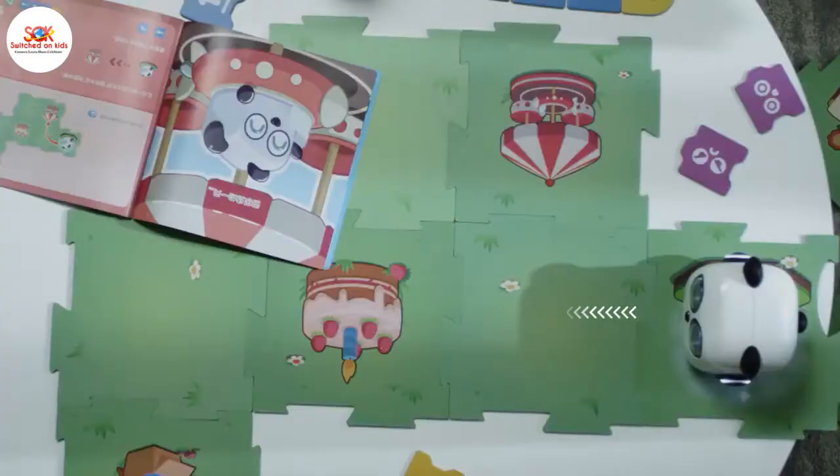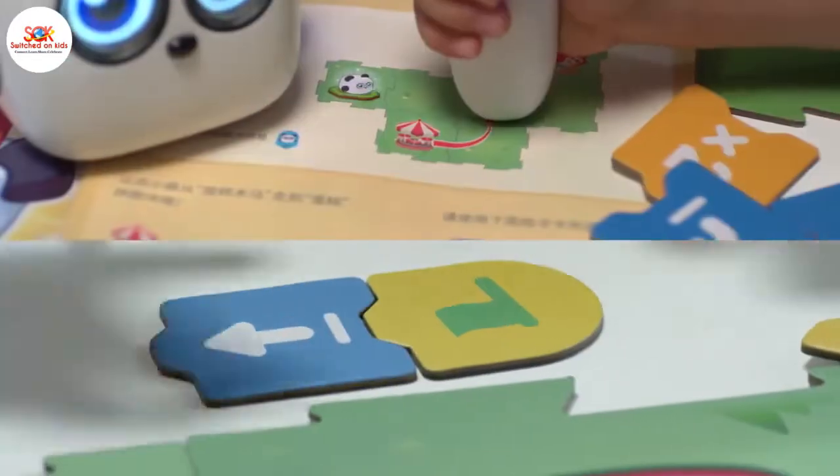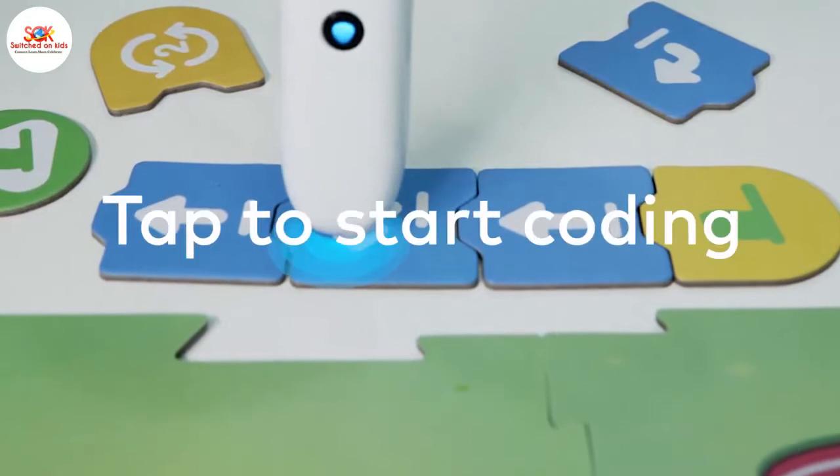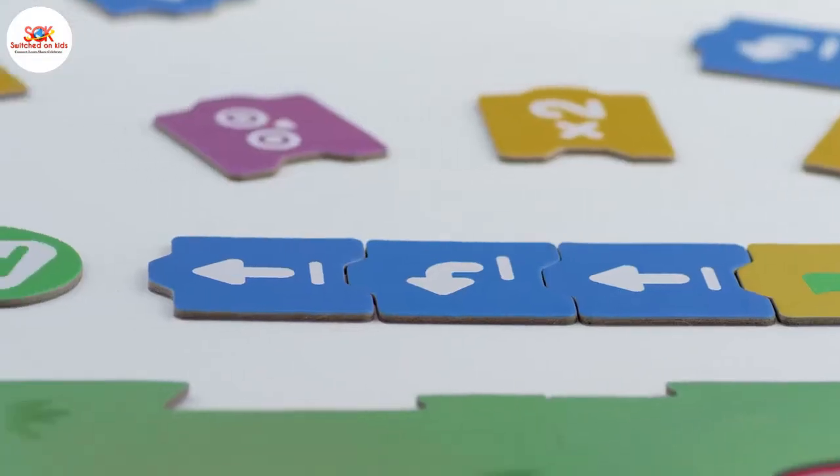Let's start programming. Think. Tap to start coding. Go.